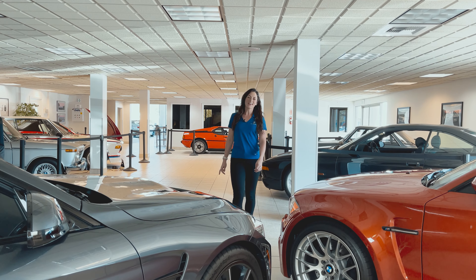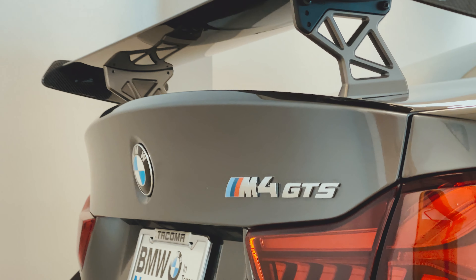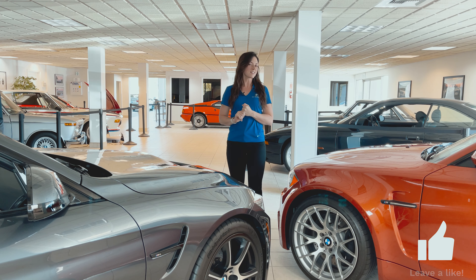Thanks for joining us today here in our mini car museum at BMW Northwest while we went over the cool features on that M4 GTS. I'm sure you noticed the one next to me earlier in the video. If you would like to see us do a feature on this one, please hit that like button.